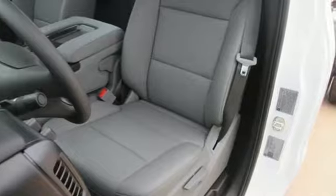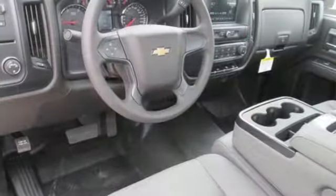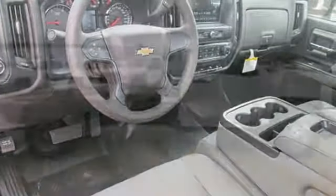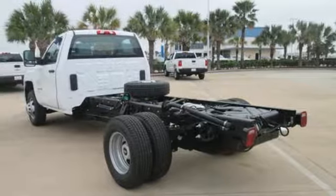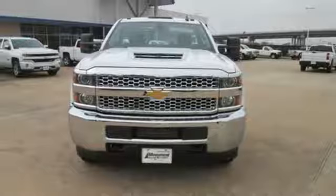Features include streaming audio, power heated mirrors, manual tilting steering column, auto dimming rear view mirror, Wi-Fi hotspot, air conditioning, automatic transmission, trailer brake controller, gas pressurized shocks, and intercooled turbo V8 engine. If you've been waiting for the perfect time for a test drive, the time is now.